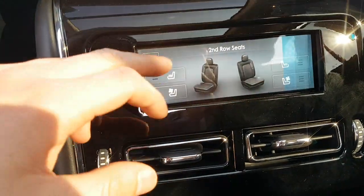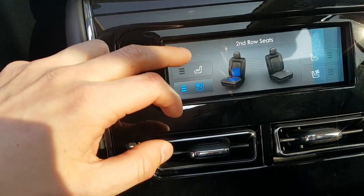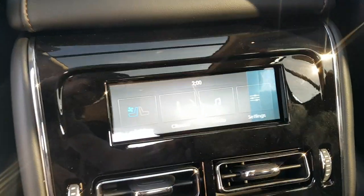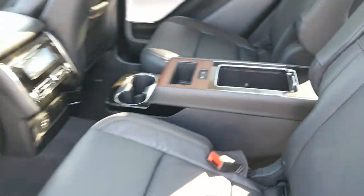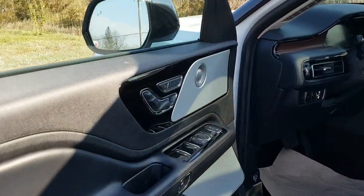The rear touchscreen lets you control your seats — you have heated and cooled seats back here, which is really nice. You can also control your climate and music from back here as well. Even the third-row passengers have comfy seats with their own cup holder and storage.